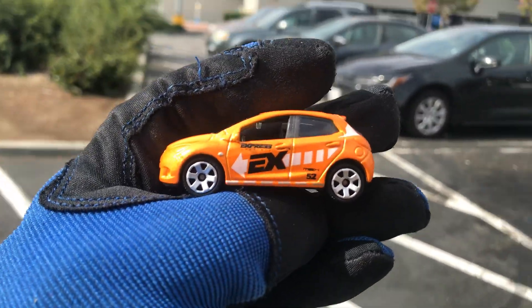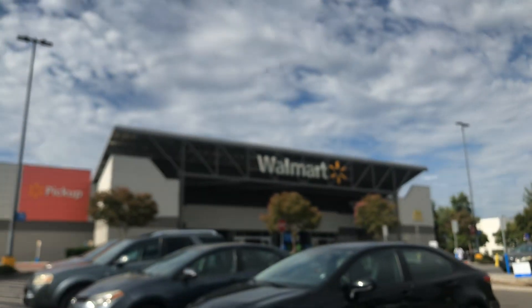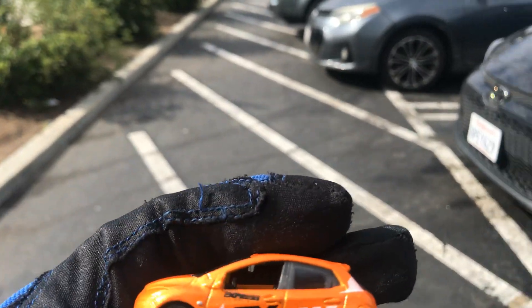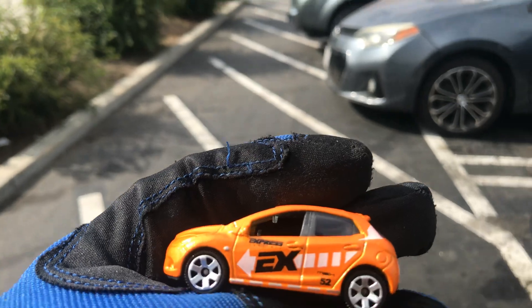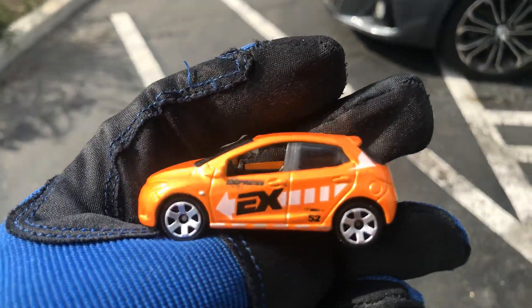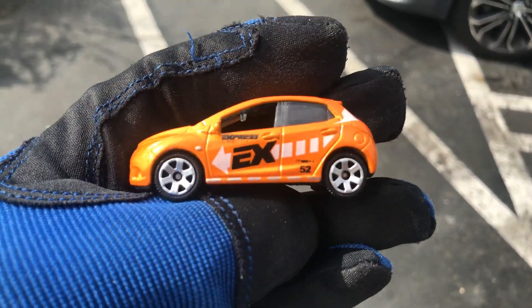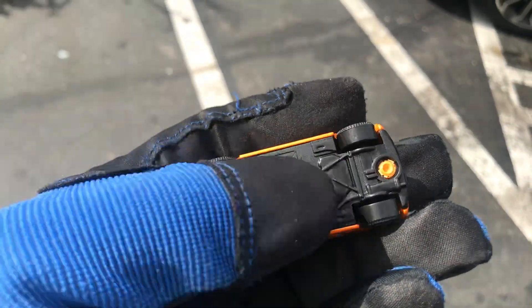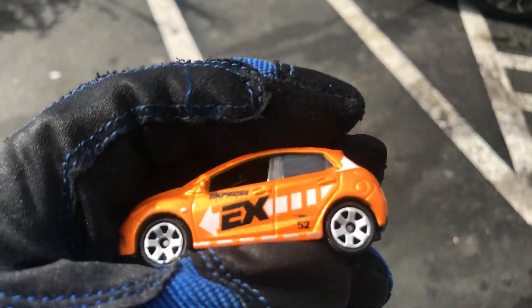Welcome back to Blaze Collectibles channel from the City of Industry, California Walmart. Today is Thursday, August 13th, 2020. I got this cool bright Matchbox Mazda 2 with a cool paint job and graphics on the side.